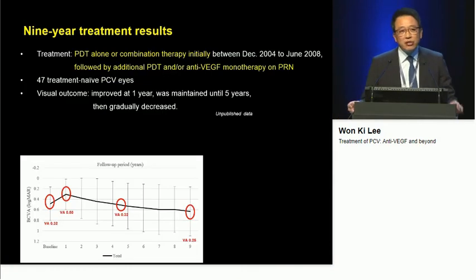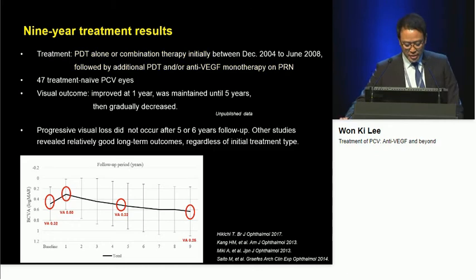8.3 letters versus 5.1 letters, and complete polyp resolution with fewer ranibizumab injections than mono treatment — 5.2 injections versus 7.3 injections. However, many clinicians remain concerned about PDT-related complications. We performed a retrospective study to investigate the long-term nine-year treatment results using PDT alone or combination treatment initially, followed by additional PDT application and/or anti-VEGF mono therapy on a PRN basis. 47 PCVs were included. Visual acuity improved at one or two years, was maintained until five years, then gradually decreased.